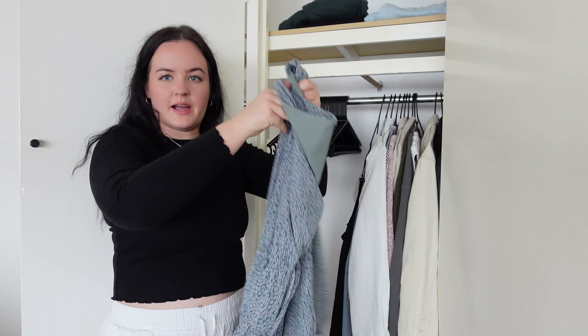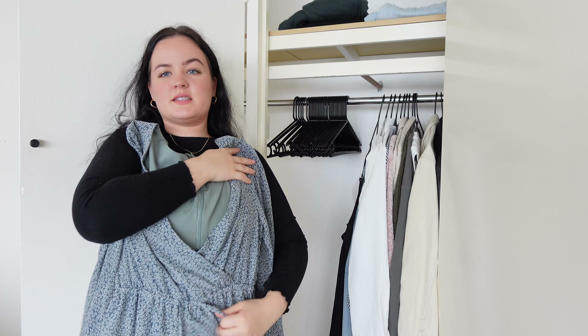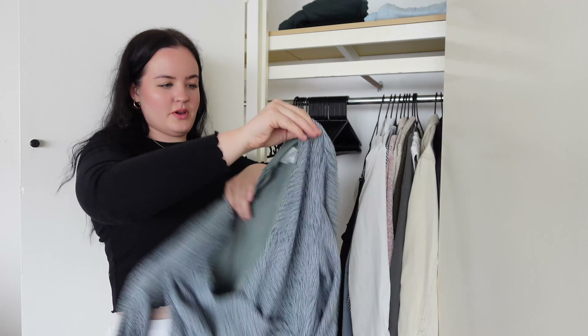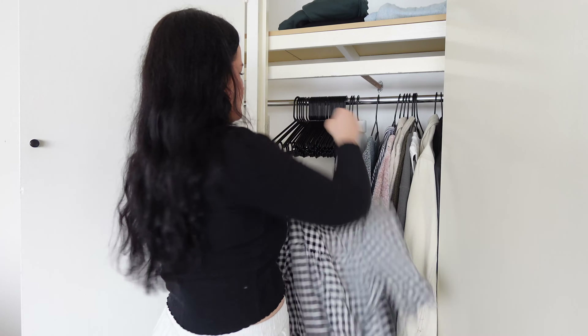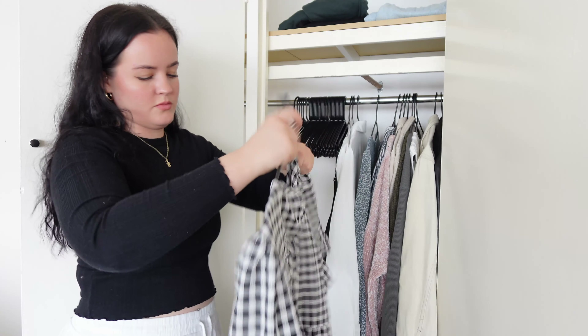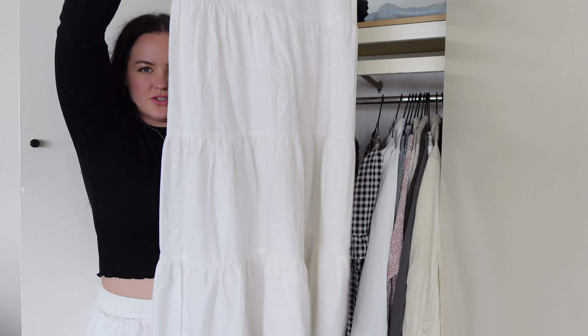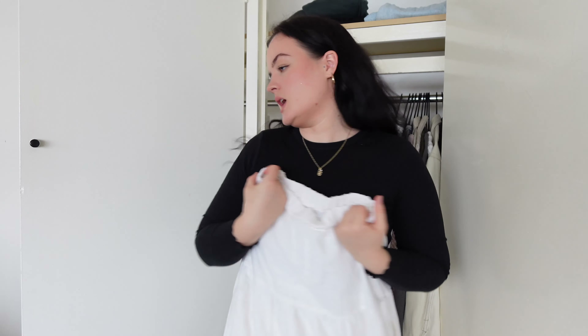I actually really like this dress — it's a tiered dress and it cinches in at the waist and it's very boho-esque. Goes really well with some black boots. I'll keep this one out because I always wear this to work. It's like a gingham tiered dress. My tiered skirt will definitely stay out too — it goes really well with a sweater.